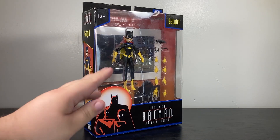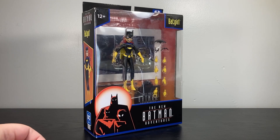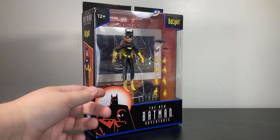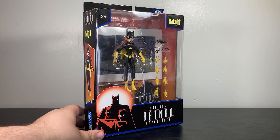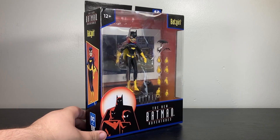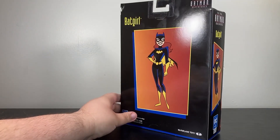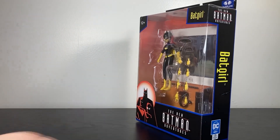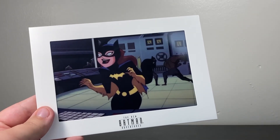Not only do we get the figure and multiple hands and accessories, we don't get a build-a-figure piece. Instead we're going to get an animation cell and a display stand, which in all honesty the display stand is going to be nice. The figures we've looked at before from this line have been nightmares. The side profile looks good, same exact picture on the back, and then just the name on the side. Let's actually open up the figure now.